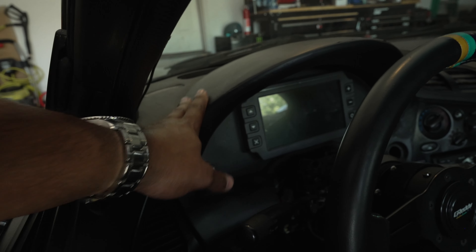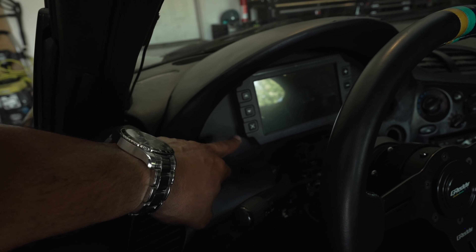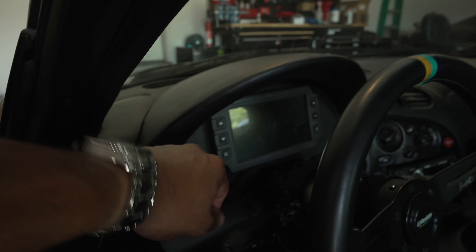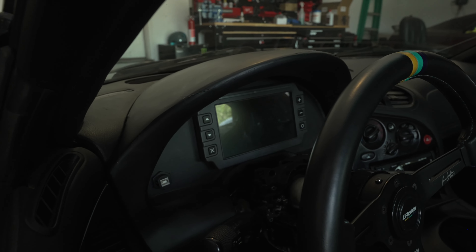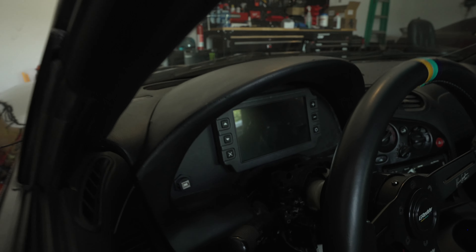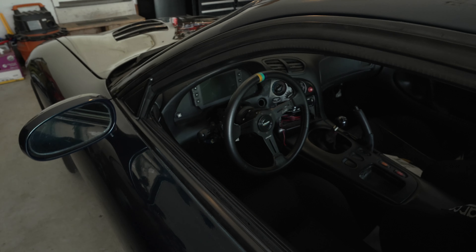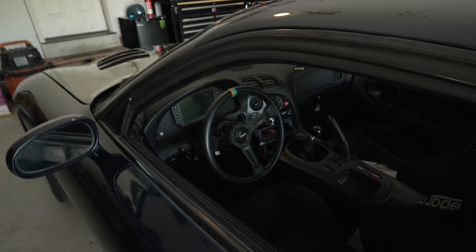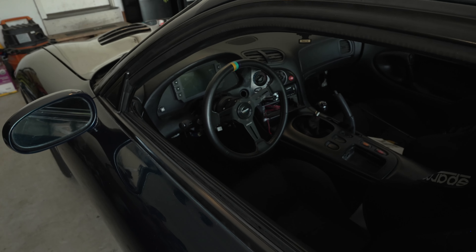I ordered a new OEM hood and also the dash display for the Haltech IC7. I'll be doing that install in another video. But yeah, it's very much a project. The engine is very stout, and we'll hop into that next.